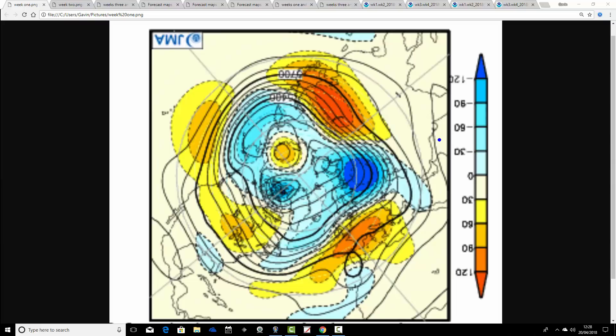Brighter colours — yellow and orange — extrapolate to high pressure; blues extrapolate to low pressure. We've got an area of above-average heights in the week ahead to the south of the British Isles, with below-average heights up to the north. This is bringing the jet stream and the flow in from off the Atlantic — a classic westerly setup with low pressure to the north and high pressure to the south. Consequently, the north will get the wettest and the south will get the driest conditions on offer.